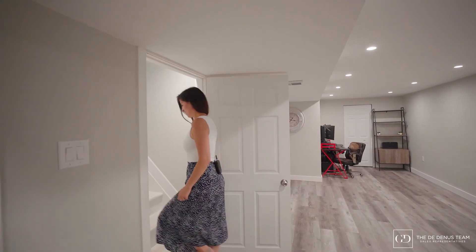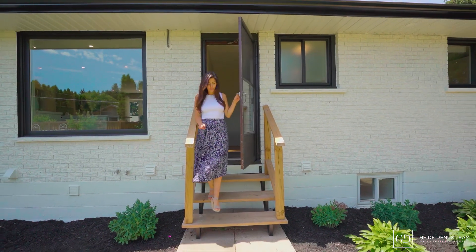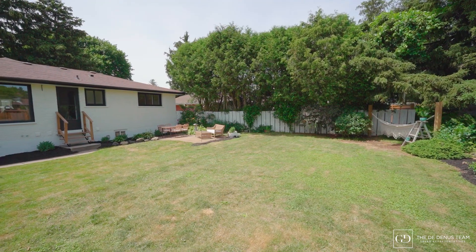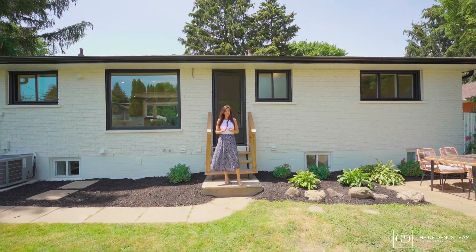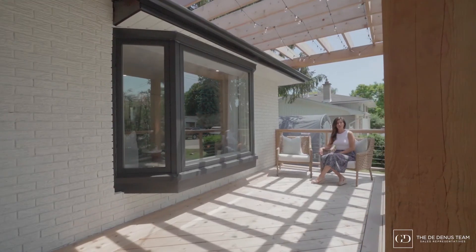Let's take a look at the backyard. Whatever your preference may be, you can enjoy both living spaces while using the separate entrance that leads to a large backyard fit for weekend entertaining. You can contact me directly for more information or to book your private showing today.